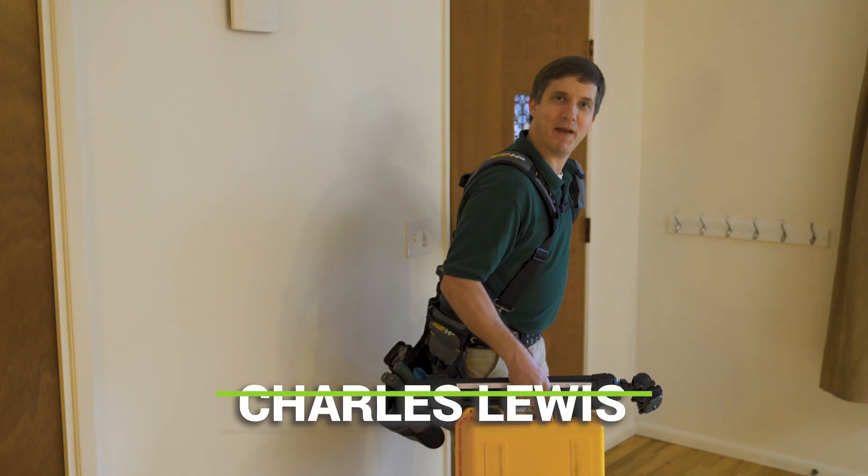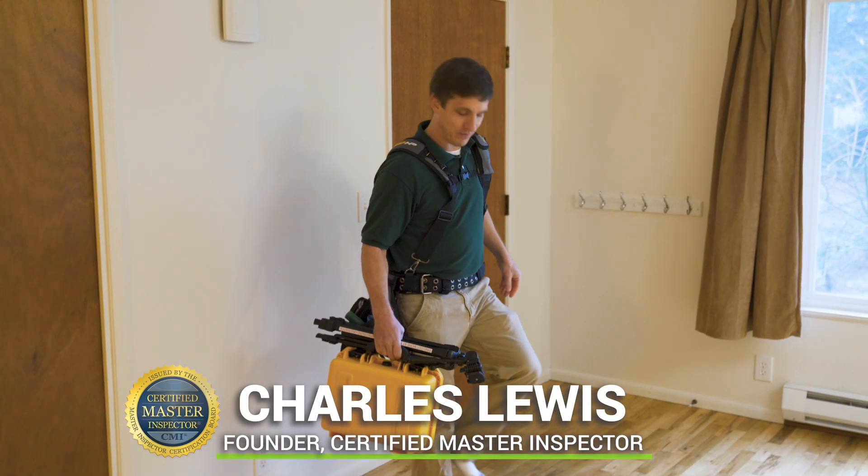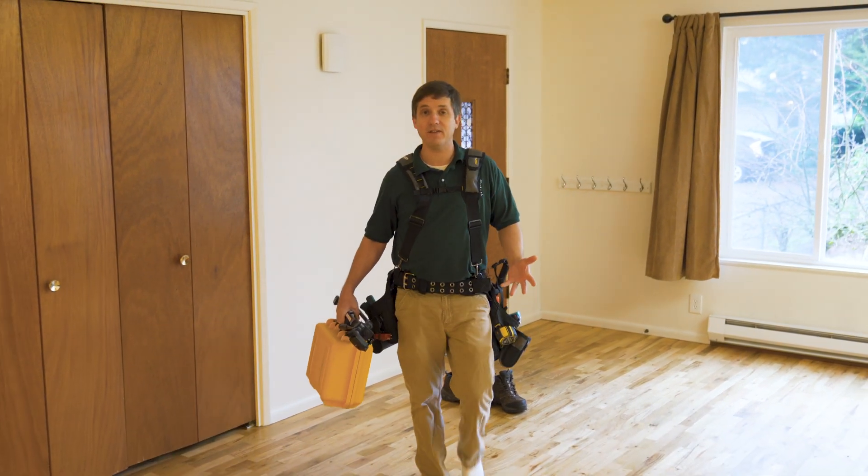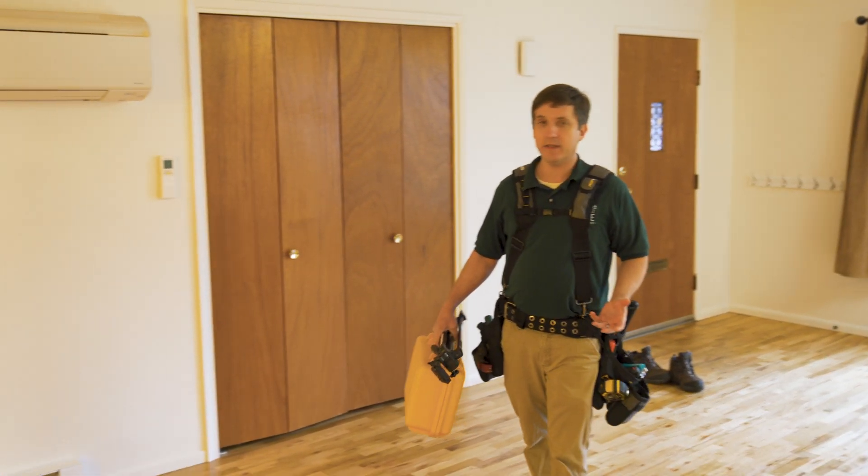Hi, I'm Charles Lewis, Certified Master Inspector and Founder of Nonprofit Home Inspections. Today, I wanted to talk to you about the importance of testing for radon when you're purchasing a new home.